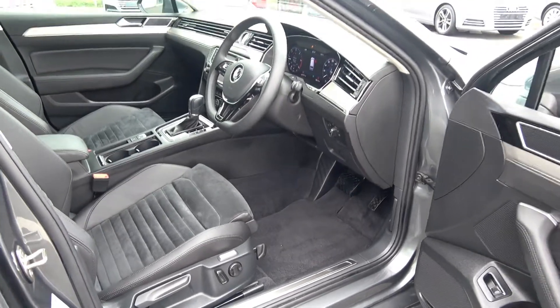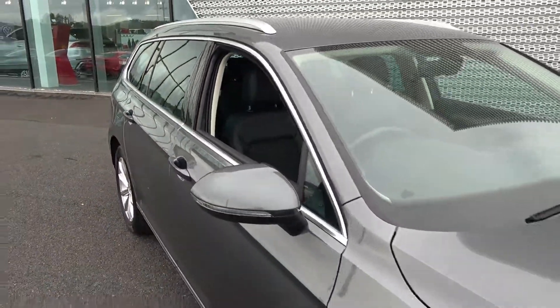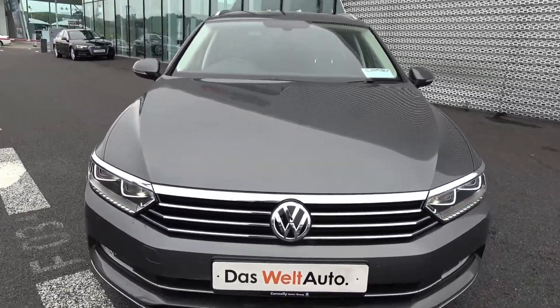For further details on this vehicle, please do not hesitate to contact our dedicated, professional, and very friendly Volkswagen Sligo sales team. Call today to avoid disappointment and arrange an immediate test drive: 071 911 5333. Many thanks.